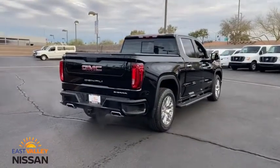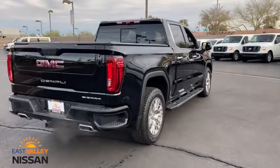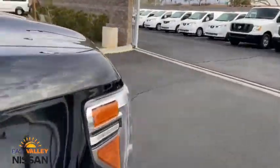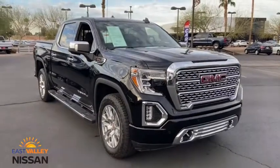This vehicle has less than 15,000 miles. Here are some of this vehicle's great options: lane departure warning, tow hitch, backup camera, anti-lock braking system, power passenger seat, remote engine start, keyless entry, steering wheel audio controls, stability control.